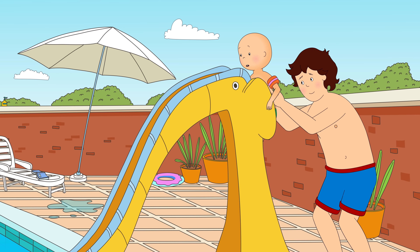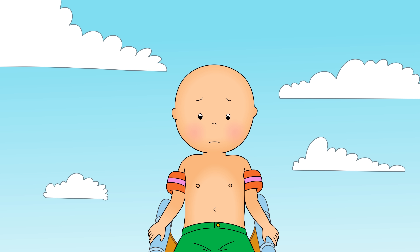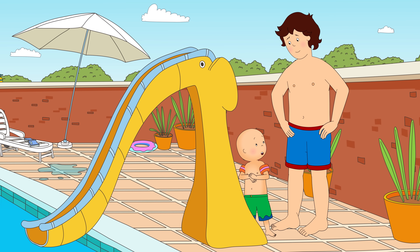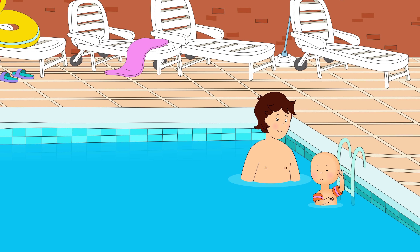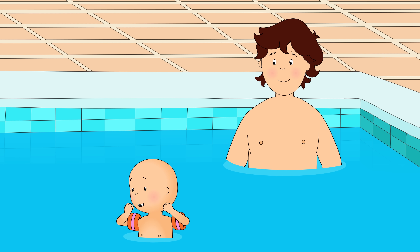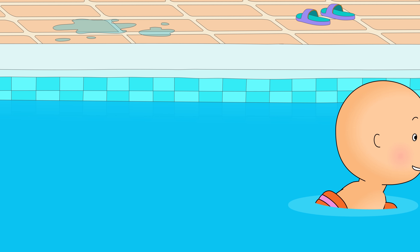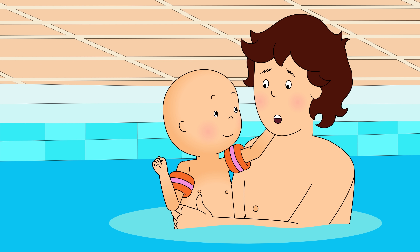Caillou climbed up the ladder and sat at the top of the slide. "Come on, Caillou! I'll be right here to catch you when you land in the pool." Caillou looked down at Mommy in the pool, but now he was up here, it looked an awfully long way to the bottom. "I got too scared. It was a lot higher than I thought it would be." "Never mind, Caillou. Let's go into the pool from the shallow end." Caillou climbed down the ladder into the pool to join Daddy. The water was just the right height for him to stand on the bottom. "Better?" "Much better! Look, Mommy! I'm swimming!" "Very good, Caillou! How about you try to swim to Daddy?" Caillou swam towards Daddy. "That's it, Caillou! Just a little further!" "I made it! All by myself!"